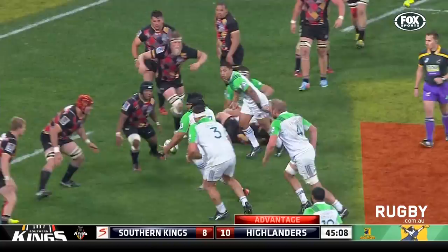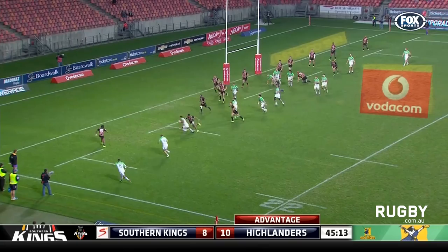The penalty advantage here for the Highlanders. They won more than just three from this visit, and they are going to get it. Fatters is in for his second try of the game.